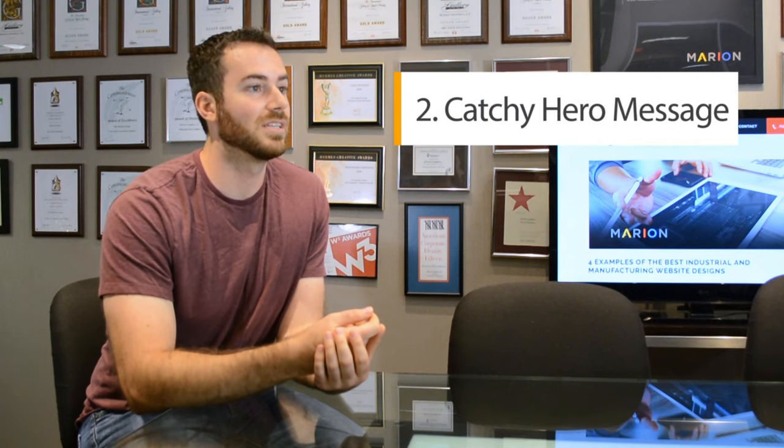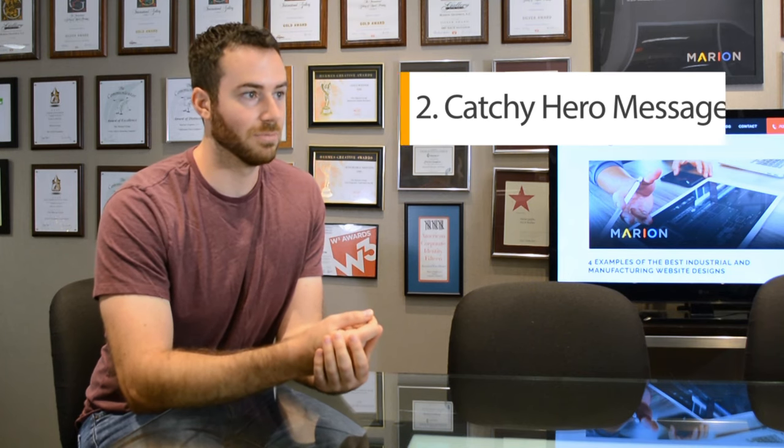Number two is going to be a catchy hero message. One of our examples in the post is Titan Systems — "engineered solutions delivered" really boils down the essence of what Titan Systems does. Another example could be Dow's "innovations to improve your everyday" — again, just something that really boils down what the company is about, what they offer, and why it's important to you.